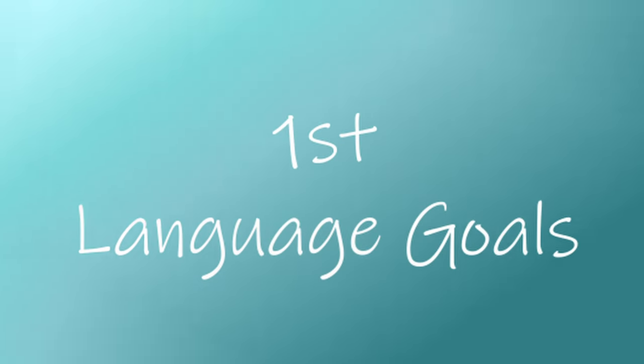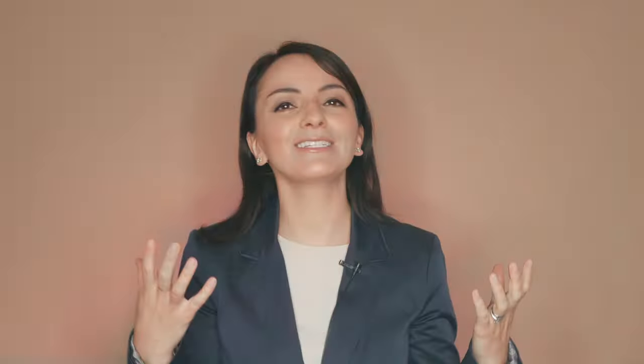Here are three ways to raise your child in multiple languages with success. First, determine your language goals. Imagine where you want your child to be in 20 years from now and work backwards from there.